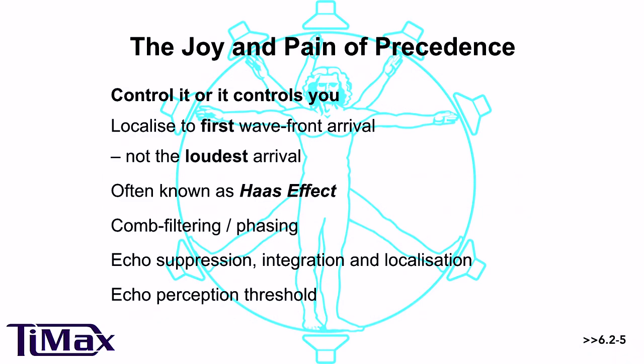We evolved in caves and forests, and part of the reason we're here is that we learned to survive. The Haas effect is part of that mechanism — the phenomenon whereby we localise to what we hear first, rather than what we hear loudest. Very often the sound we hear first is the loudest, but it can be very close, especially in reflective environments. If there's a source of danger coming from over there, we need to go the other way. Our brain is designed to take separate arrival times of a sound — the source of danger and then all the reflections off rocks and trees and cave walls — and know that the first sound tells us where the danger is. It integrates them all in one sound but can localise accurately to where that first sound comes from.